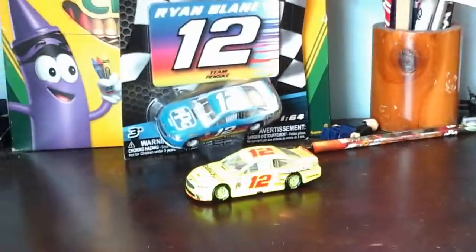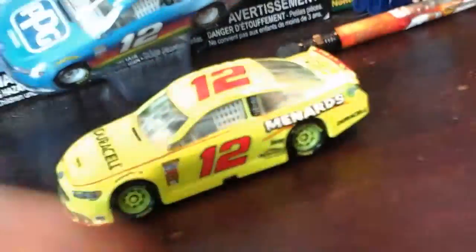This is the LEGO NASCAR Vestler here with a new diecast to the NASCAR Diecast Collection — Ryan Blaney and the PBG car. I also have Ryan Blaney's Duracell and Menards car for the 2018 NASCAR season.